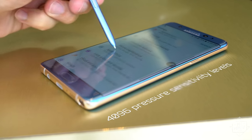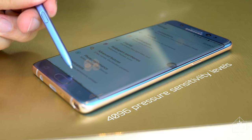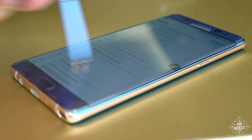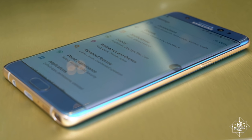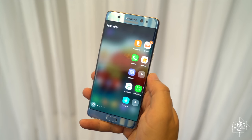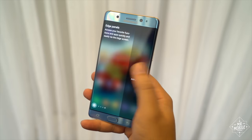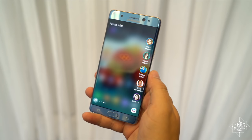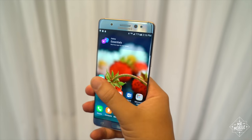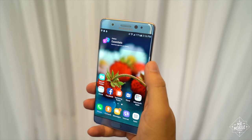The screen is pressure sensitive, with sensitivity now double what it was on the Note 5, and the display itself now curves just slightly over the edges. That means you've got the Edge UX — custom panels for apps, contacts, and widgets that you scroll through with a thumb. It looks cool, but as with last year's Edge Plus models, I still found it kind of awkward to use on the Note 7.